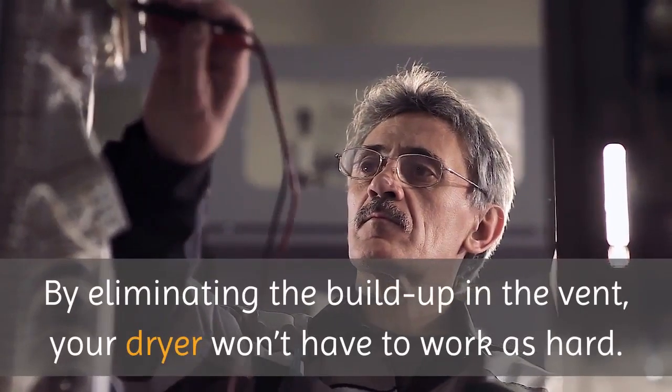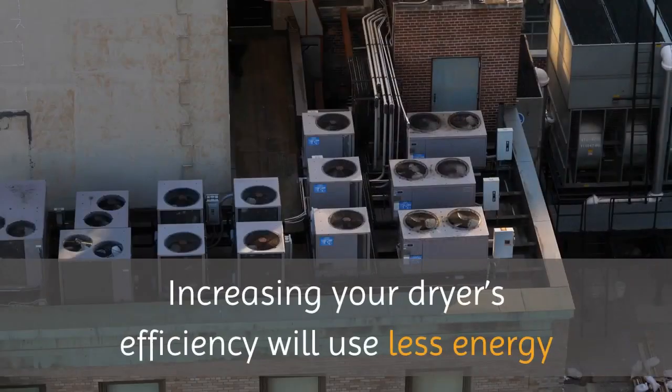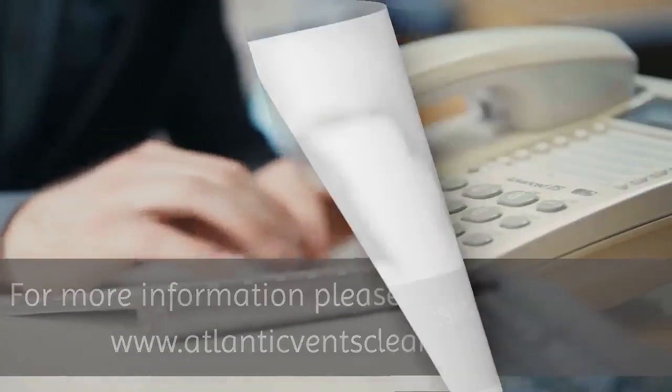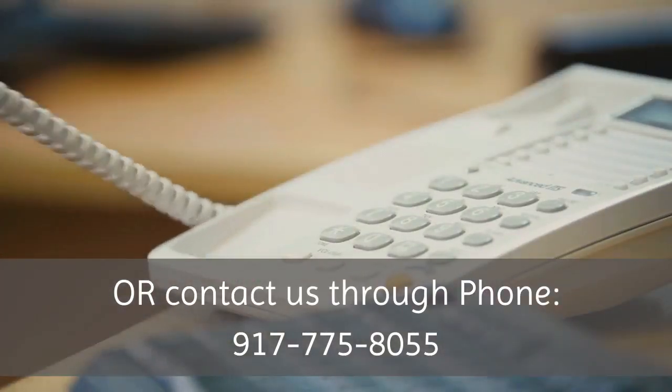By eliminating the buildup in the vent, your dryer won't have to work as hard. Increasing your dryer's efficiency will use less energy while operating, saving you money.